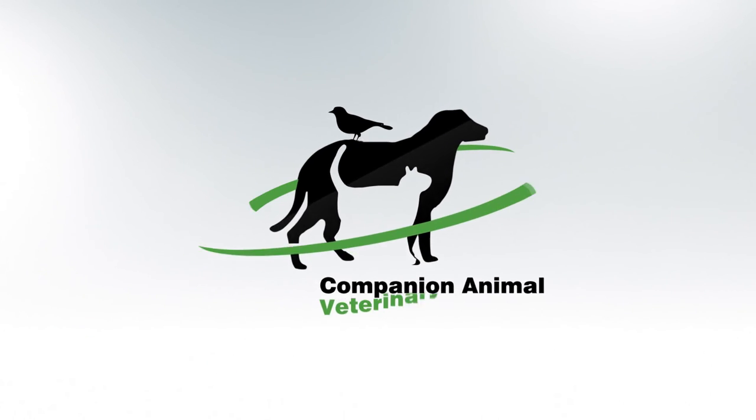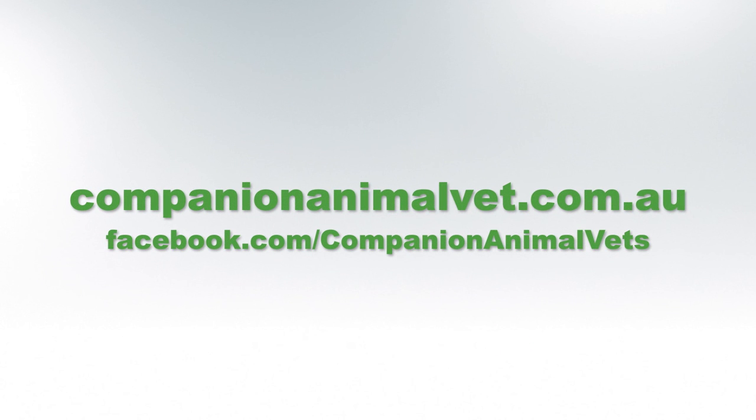To find out more about keeping your pets safe, visit us online and stay tuned to this video series.